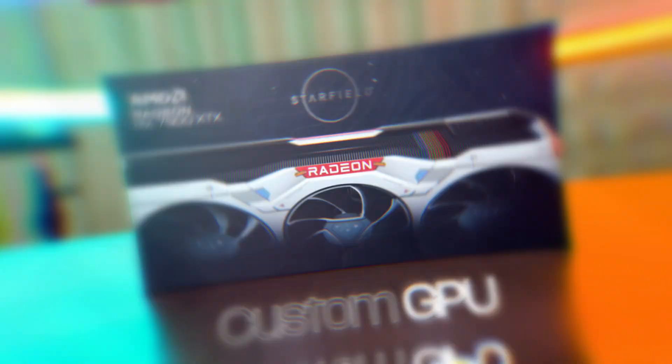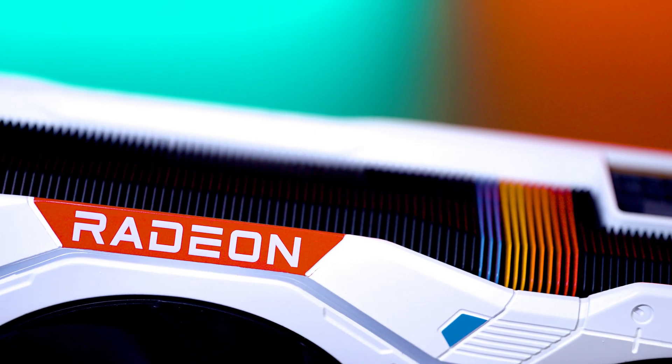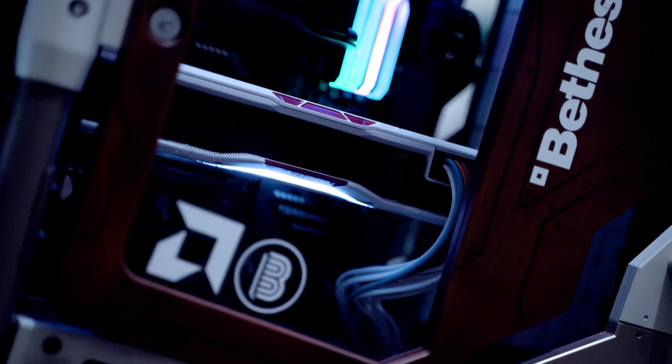Starfield design GPU and CPU? Yes, please. We got our hands on some exclusive components from AMD that have never been seen before today. If you like exclusives, you are not going to want to miss this episode or these babies. We're here at QuakeCon 2023 and the hype is real, but the hype surrounding Starfield is about to get even crazier.